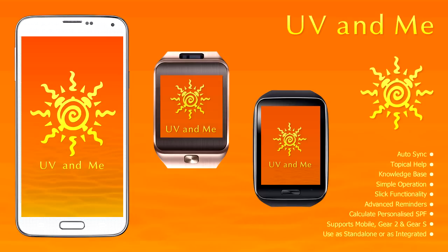Thanks for checking out UV and Me. Get smart — it's time to cover up.